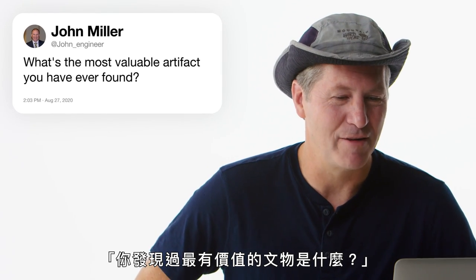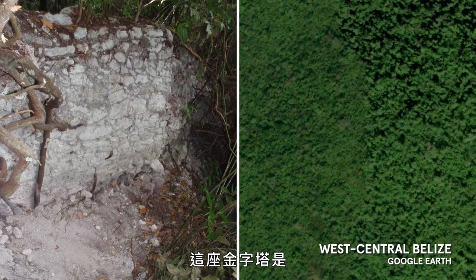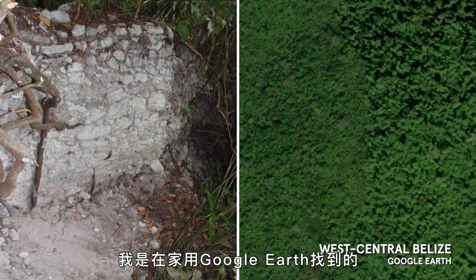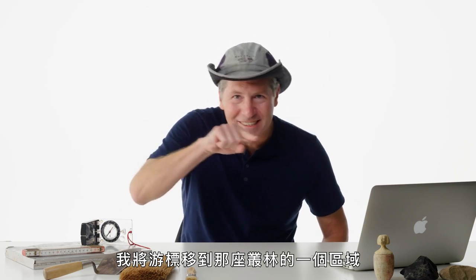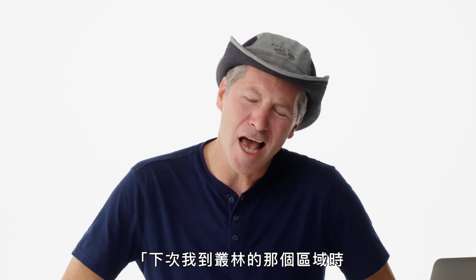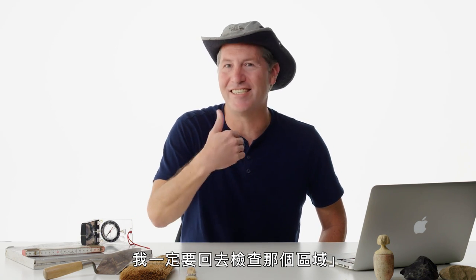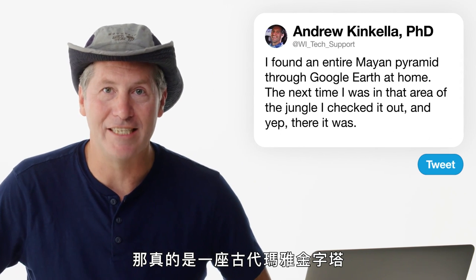John Engineer asks: what's the most valuable artifact you've ever found? I'm going to go with an entire Mayan pyramid. I found it through Google Earth at home — rolling the cursor over a jungle area, the altimeter would go bloop, bloop, bloop in a tell-tale pattern. Next time I was in that area of the jungle, I went back to check it out, and yes — it actually was an ancient Maya pyramid.